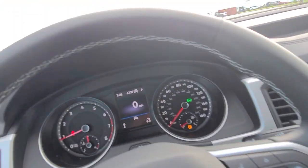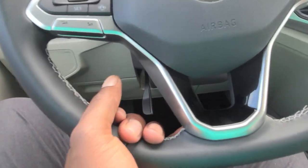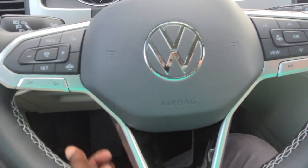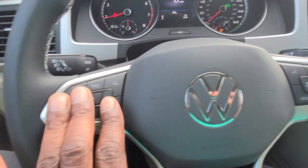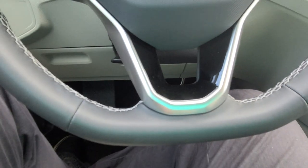You do have a leather-wrapped flat bottom steering wheel right here that's adjustable — I can pull out, push in, raise it, lower it, lock it where I need, and set it. Also the new Volkswagen logo right here.